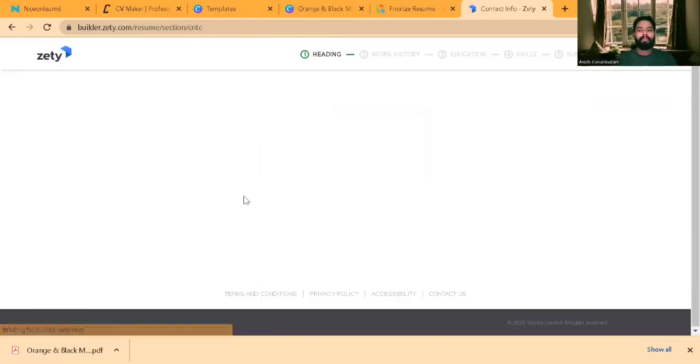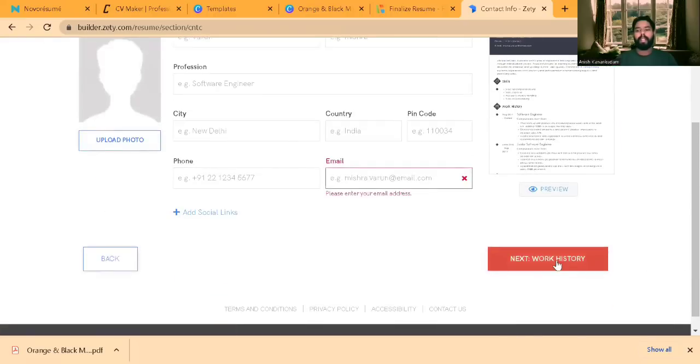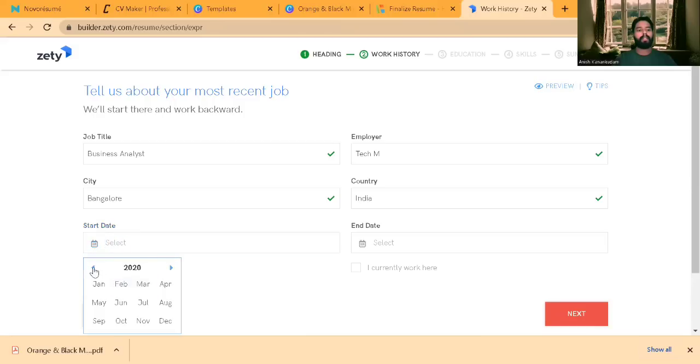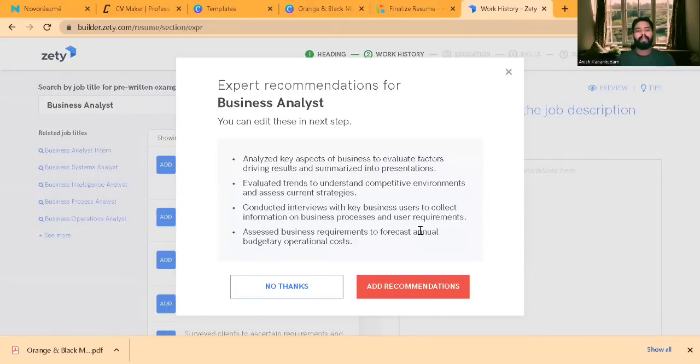I'll select New Resume. Once selected, you can include all your details. It follows the same Work History flow as Hloom. This is a mandatory field, so you have to fill it in — I'll mention Business Analyst, employer Techem, city Bangalore, country India, start date March, currently working here. Click Next and it pops up another screen, because Hloom actually extracts features from other resume builders, and Zety's features were extracted and used in Hloom's application.